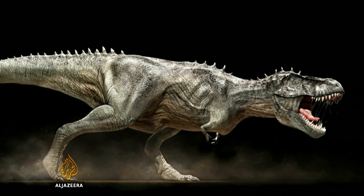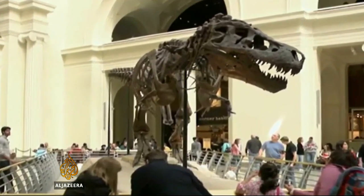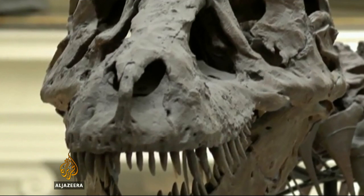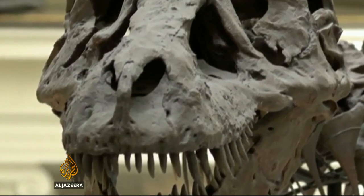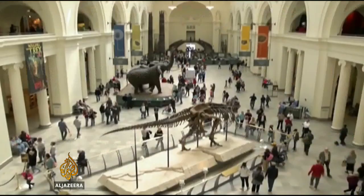The Smithsonian is billing this acquisition as one of the largest and most complete T-Rex fossils in the world, but perhaps not quite as big as the one it allowed to get away. This is Sue, a T-Rex discovered in South Dakota and the star attraction at Chicago's Field Museum.